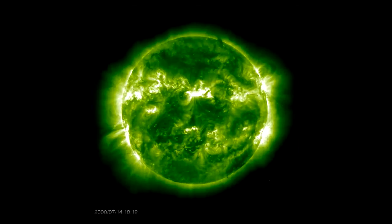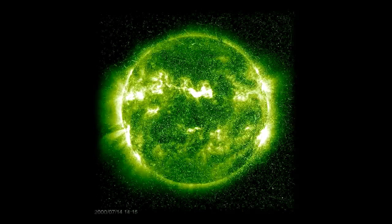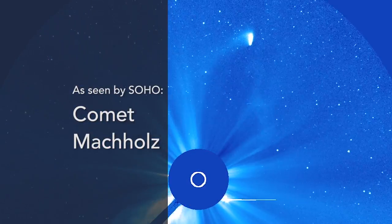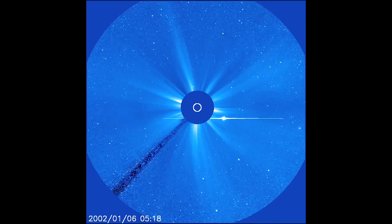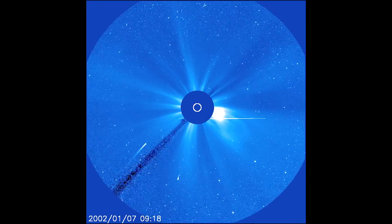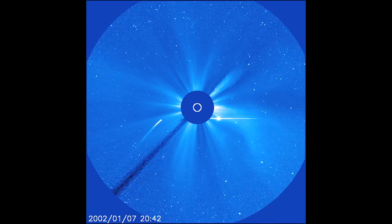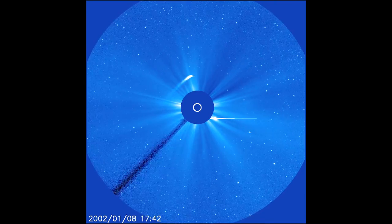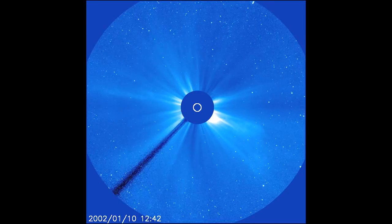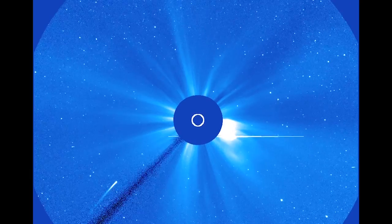This clip shows Comet Machholz, which SOHO observed in 2002 as it was passing near the sun. As the clip shows, the direction of the comet's tail, which is made up of electrically charged particles, changes as it passes the sun. That's because the sun's solar wind — a continual emission of plasma from the sun — is pushing it outwards.